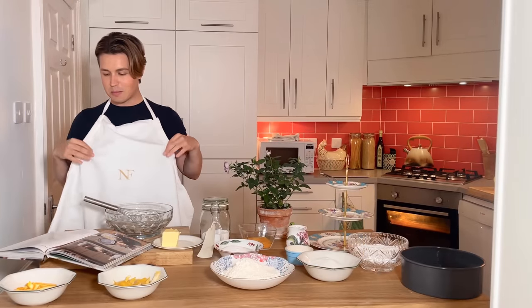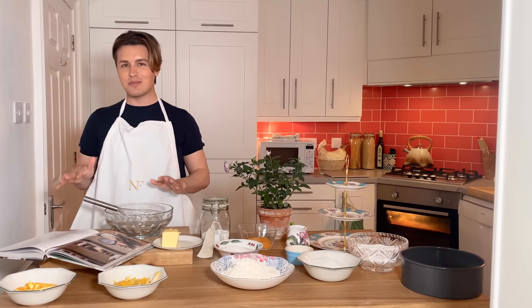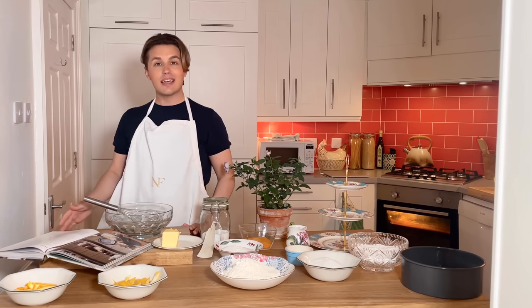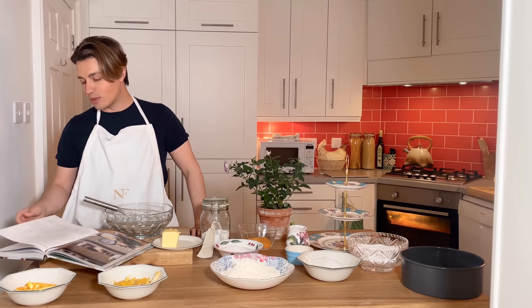You may notice that I'm wearing my NF apron. I know that when I'm baking a lot of people always say, why aren't you wearing an apron? I never usually wear one — I find that it doesn't make a mess when I bake — but I thought that I would wear one today just because it's a bit of a change.